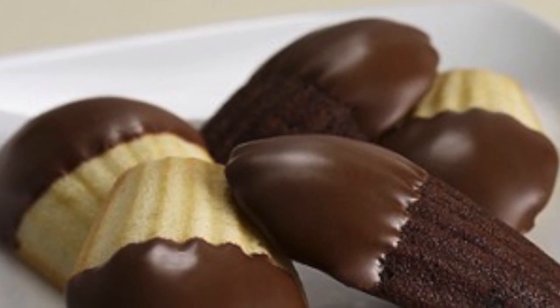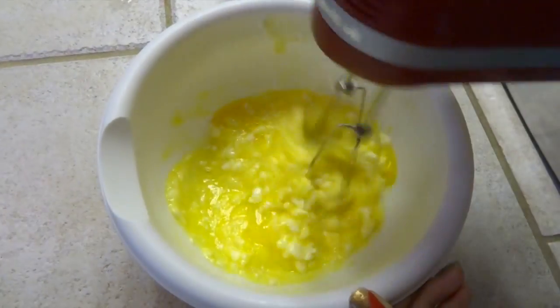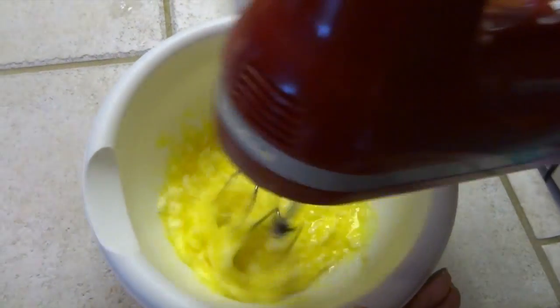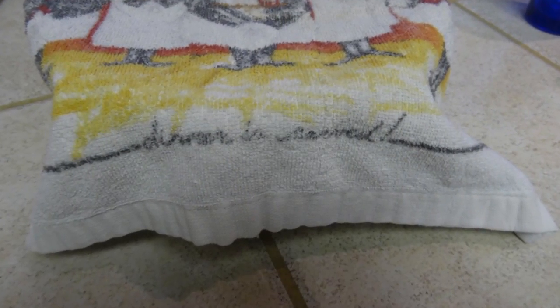Madeleines are not only delicious, but are easy to make. In a large bowl, blend eggs, sugar, and butter, and mix well. Then add flour, baking powder, lemon, and vanilla, and blend on the lowest setting. When it's all blended, cover the batter with a towel and let it sit for one hour.